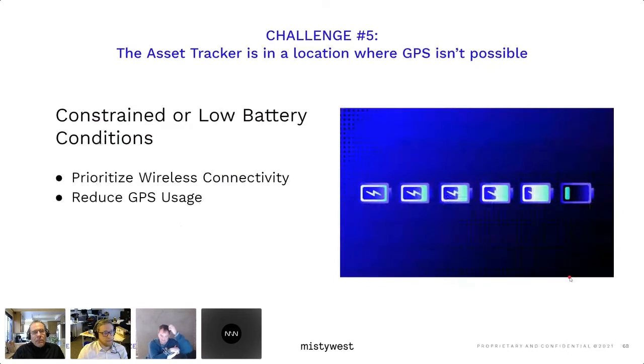GPS can also consume a lot of power. There are definitely ways around it, but GPS in and of itself is constrained — it consumes a lot of power and can be difficult in low battery conditions where you're likely going to prioritize your wireless connectivity and reduce your GPS usage. So what do we do in a situation like that?